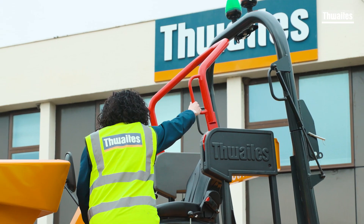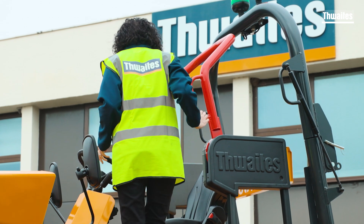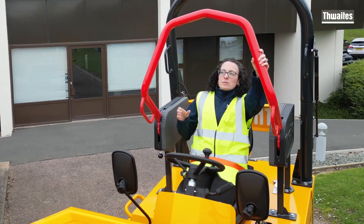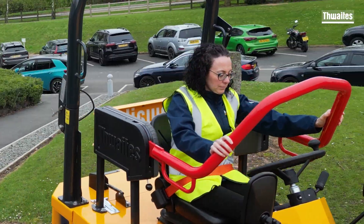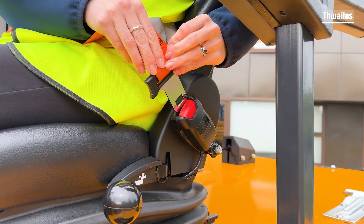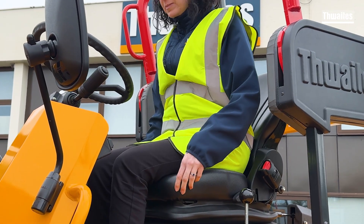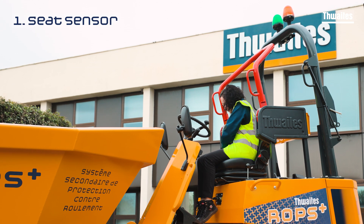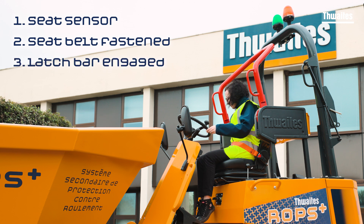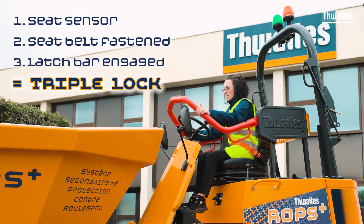The ROPS Plus design also delivers an additional handle when mounting the machine, further reducing the risk of slips and falls. A substantial latch bar is pulled over and locked into position in front of the operator. The seat and seat belt both have safety sensors that prevent any workarounds. This interlocking safety sensor process ensures the operator is in the optimum seat position, the seat belt is securely fastened, and the latch bar is engaged. The machine will not drive until the triple lock is employed.